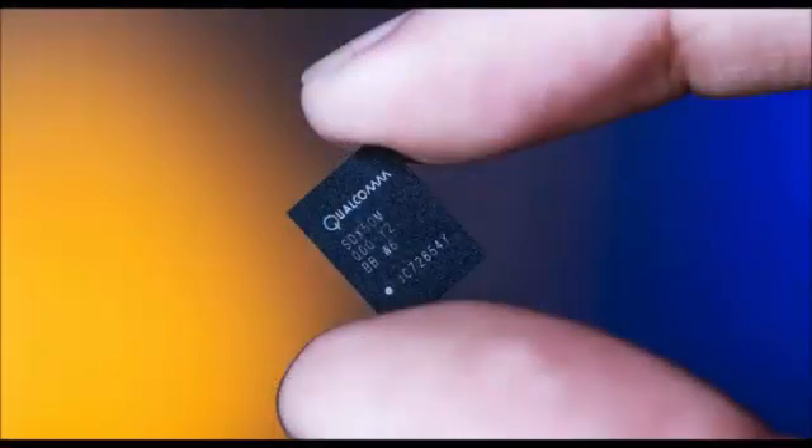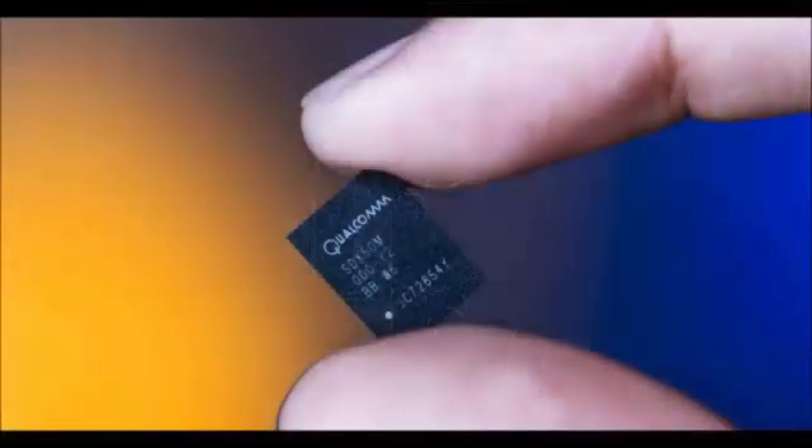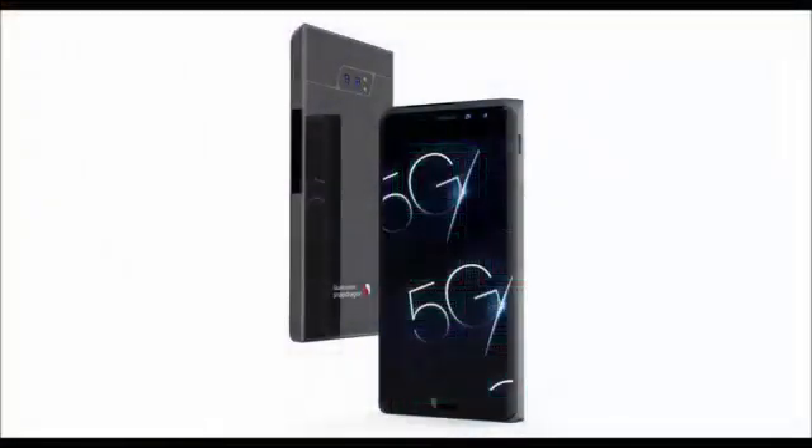Qualcomm also announced its first 5G smartphone reference design, which it will use to test 5G modems, radios, and networks with smartphone makers over the next year or two as they prepare to release 5G-compatible smartphones in the first half of 2019. The reference design is 9mm thick and features an edge-to-edge display, like many current smartphones available today.